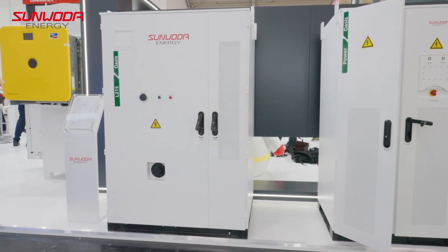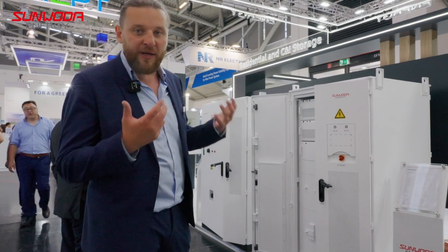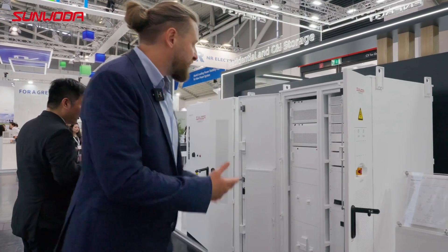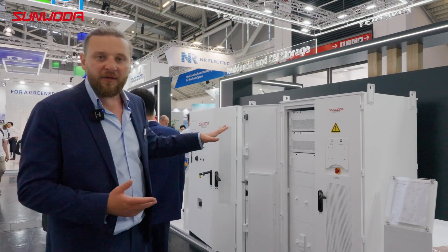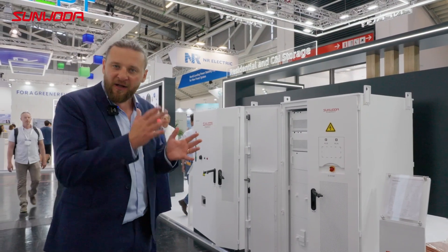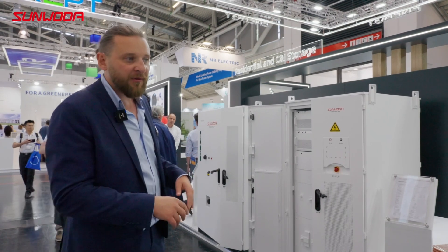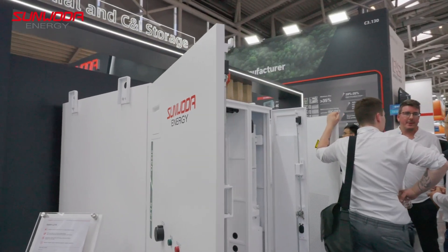Follow me. Here we see our C&I systems. We call this product family Oasis. This device here is the PCS. It ranges from 100 to 400 kilowatt in power, and we can even offer an STS included. Then the power is halved, so we will have 200 kilowatt with this STS function. So it's comparable to a hybrid inverter with its own backup, but very powerful.